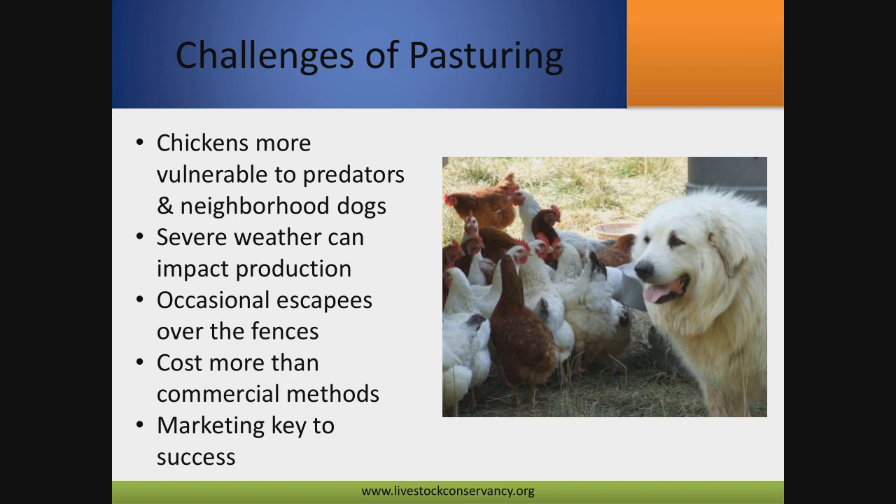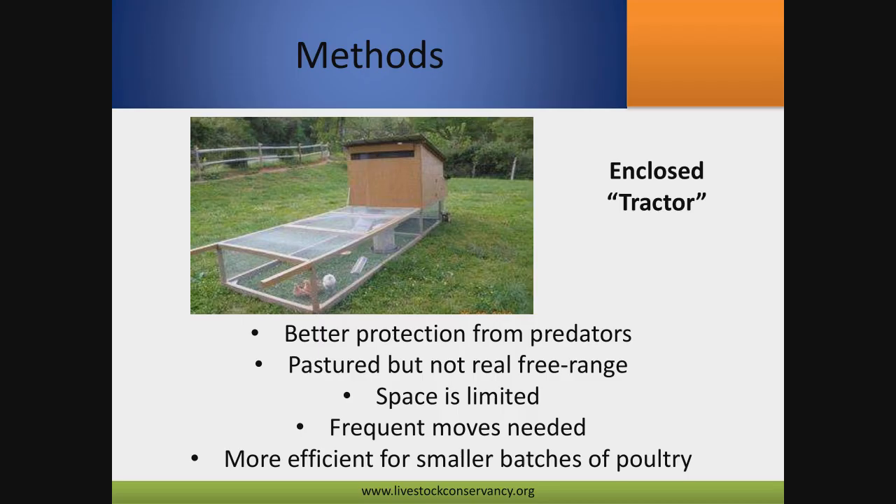There are certainly challenges on pasture — birds are vulnerable to predators, and the number one predator is the neighborhood dog. Severe weather is also a challenge; they'll be less protected than in a barn with a cement floor, and you'll have escapees. They cost a little more to produce because they're slower growing. But if you want to make money on pastured chickens, you really have to put effort into marketing — let people know they cost more because they're worth more, and the flavor of pastured birds' meat and eggs is going to be different and a great experience if you educate your consumer.